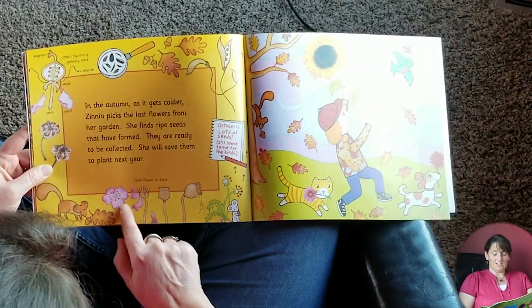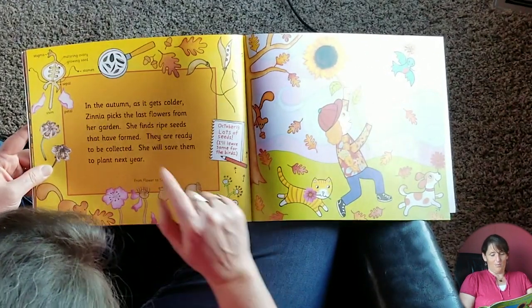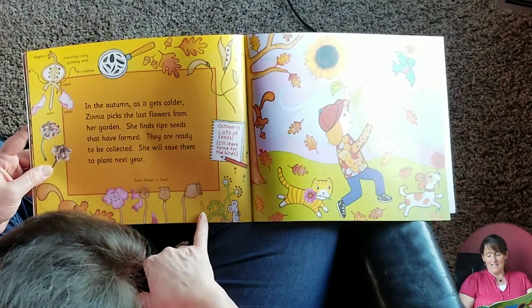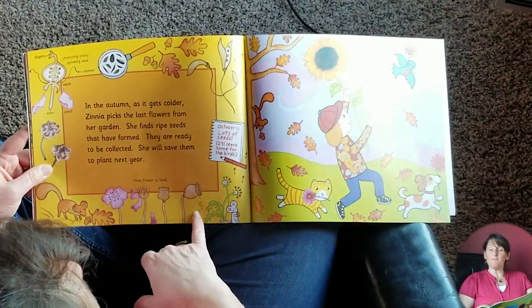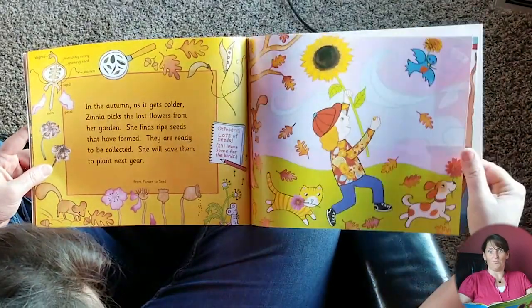So it blooms, then starts to wither away, and then you're just left with the middle part. And then from in there, it drops out those growing seeds — and that's how they replant. And if a bird comes and picks that up and doesn't eat it, it can fly, drop it, and you can have a new flower somewhere else.